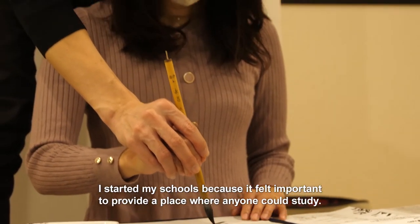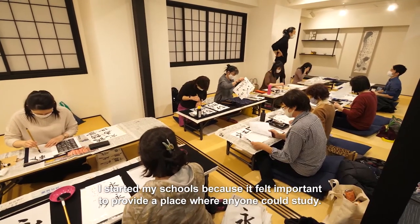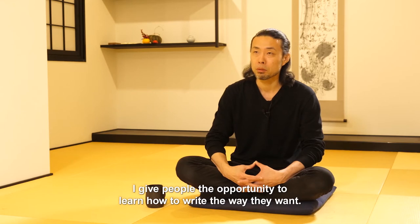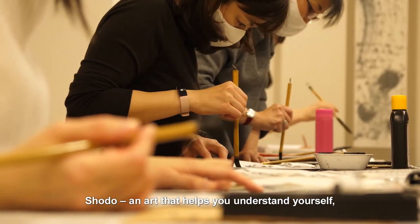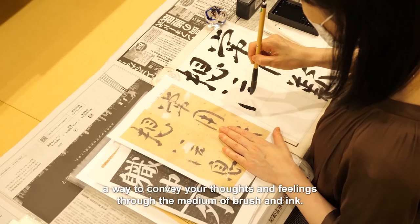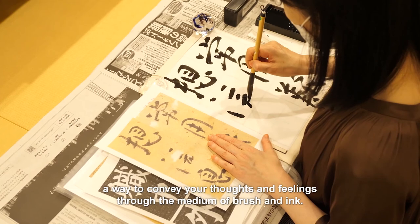I started my schools because it felt important to provide a place where anyone could study. I give people the opportunity to learn how to write the way they want. Shodō — an art that helps you understand yourself, a way to convey your thoughts and feelings through the medium of brush and ink.